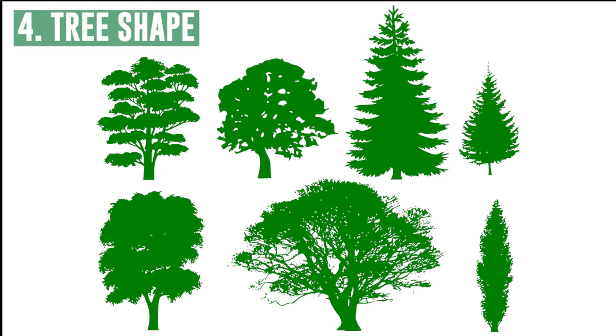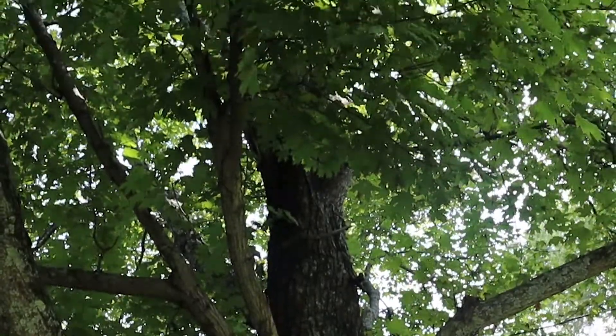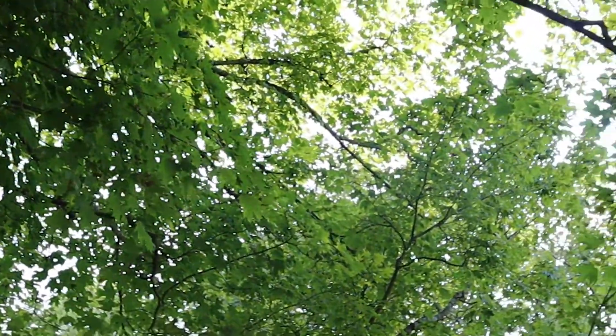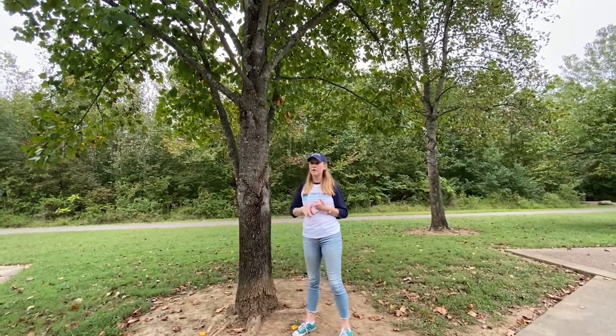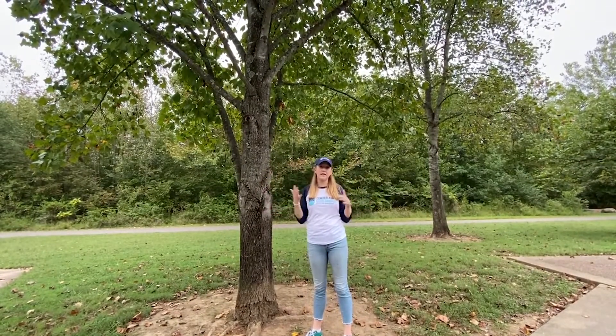Finally, you can use the overall tree size and its shape to help make an identification. Remember there is a lot of variation in size and shape, so it's important to look at a few other things like the leaves and the bark as well. If you're out and about and you see a tree you want to identify, make sure you take a photo of the bark, the leaves, and the overall shape of the tree to help you make an identification.